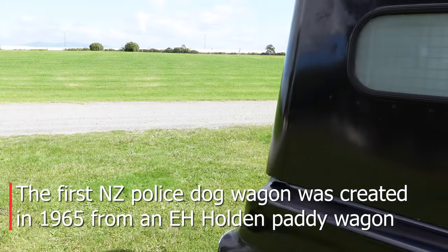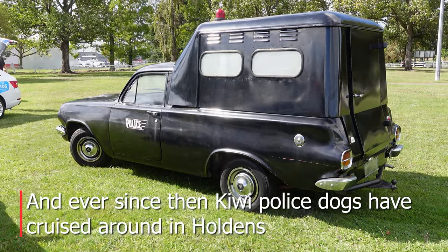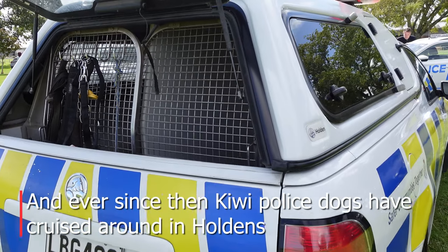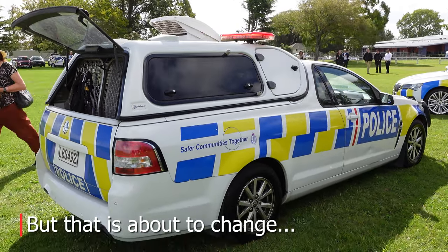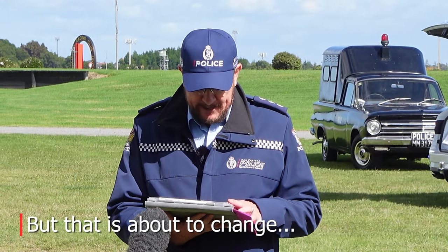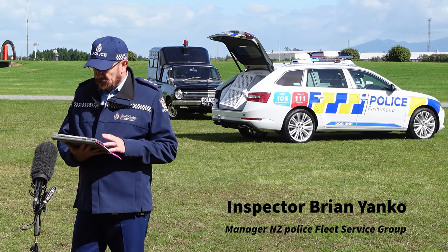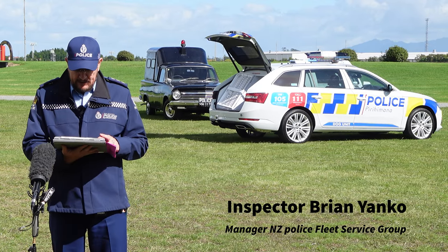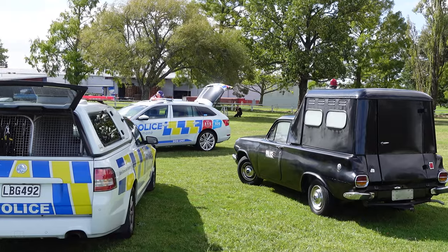In November 2020, New Zealand Police announced Skoda New Zealand's success in their tender to become the supplier of the Prime 1 patrol vehicle for New Zealand Police. The tender was originally run due to the exit of the Holden brand from the New Zealand market. As part of introducing any new vehicle brand into our fleet, this eventually gave rise to looking at the replacement of our specialist type vehicles, and in this case, our police dog wagon.